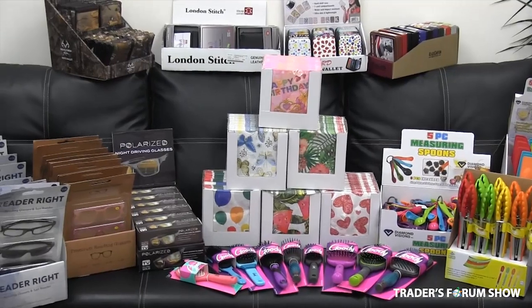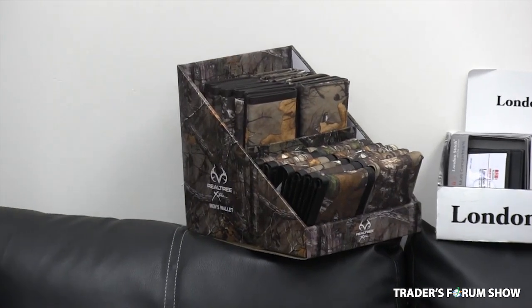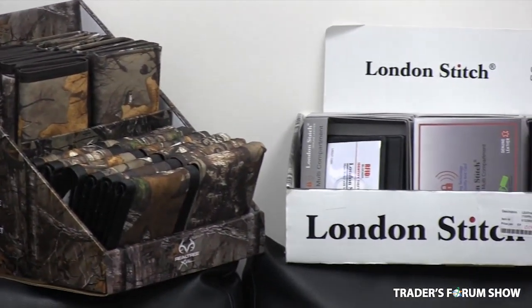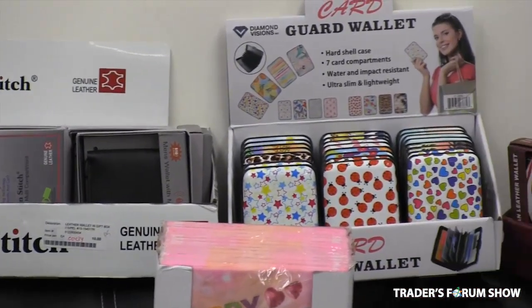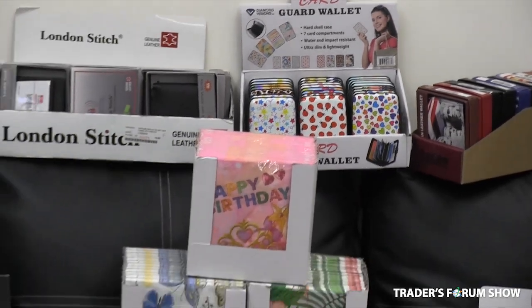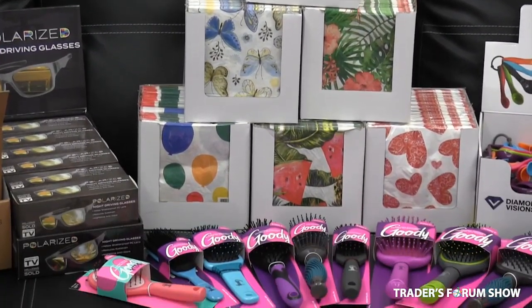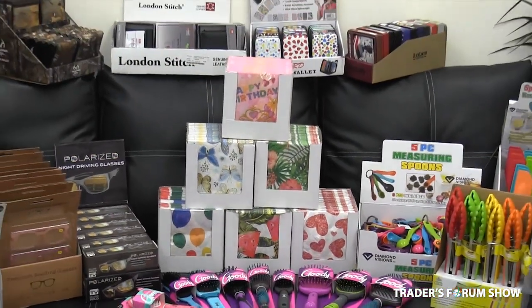On top of that, we have the licensed Realtree wallets, great for hunting and great for kids. And next to that is the London Stitch leather wallets — those are really, really popular, done really well. And then we have our printed tissue paper, over a hundred patterns from birthday to Valentine's to Christmas. That's a really popular item too.